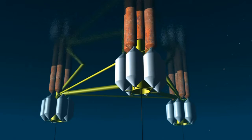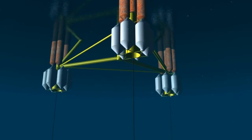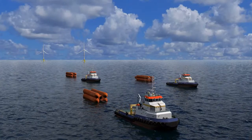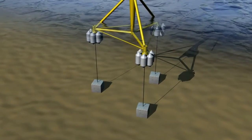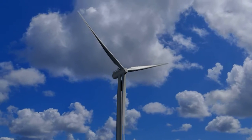At the target depth, the foundation is connected to the tethers. The ballast tanks are then emptied and floated off, leaving the installed tension leg platform with stabilizing pretension in the tethers. After connection to the electrical cables, the turbine is ready to produce electricity.